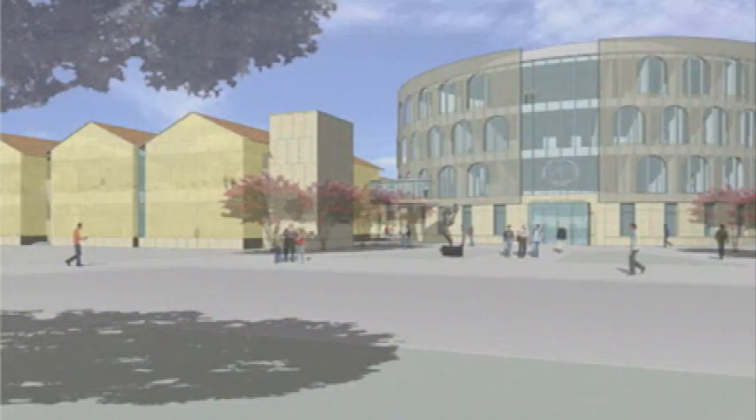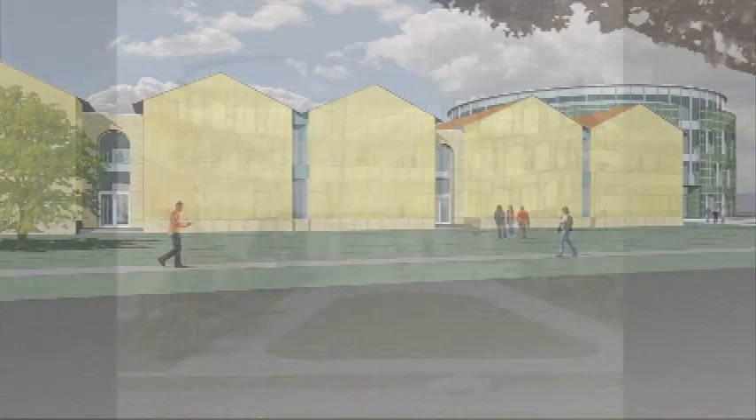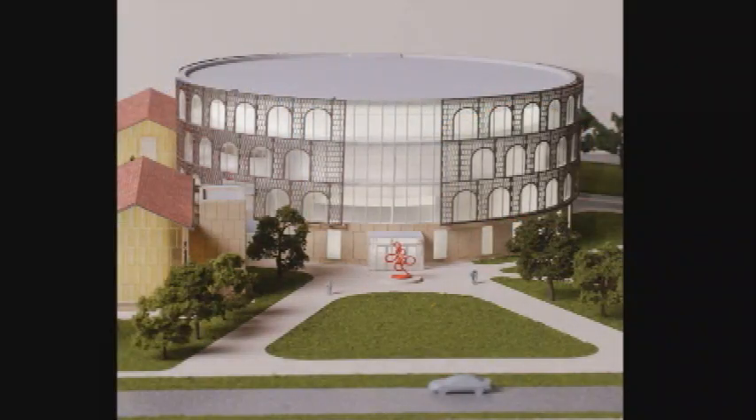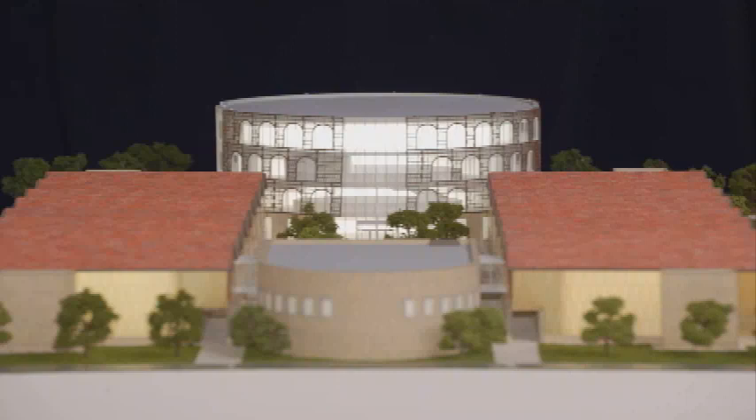The entry plaza will be located on Nicholson Drive Extension, next to the four-story, 56,000-square-foot rotunda. The rotunda will contain business school administration, commons areas, and a business disaster recovery command center.